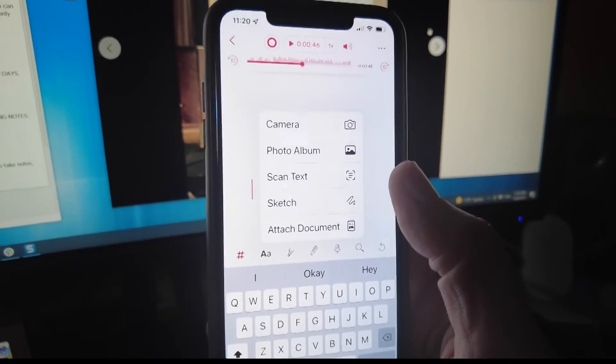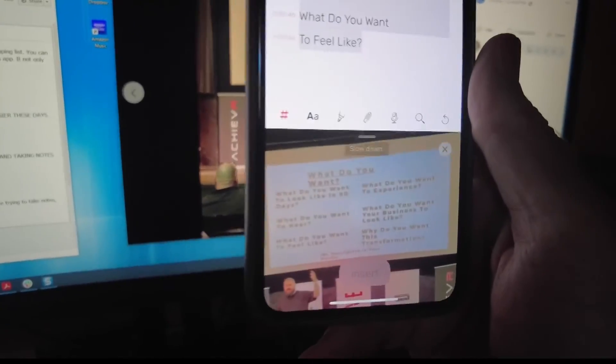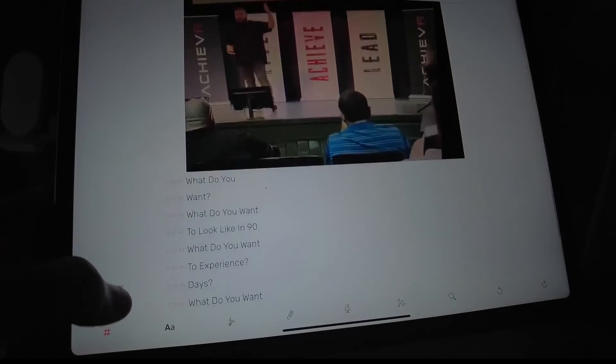In a classroom or conference with overhead projections, you can snap a photo for the notebook. But you can also scan the text, like I did at this conference. All of it goes in that same notebook you can access on any of your devices.